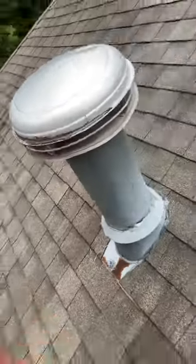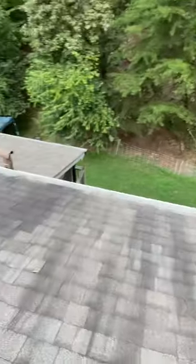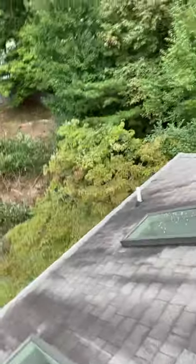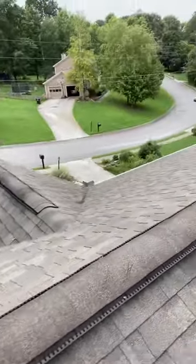Everything's been sealed up pretty nice. I do have one little touch up I want to do on that. Gutters have all been cleaned out. Little debris came back just because of all the crappy weather that we've had, but they look pretty darn good. All these gutters have been cleaned out and got all the debris off the top there.